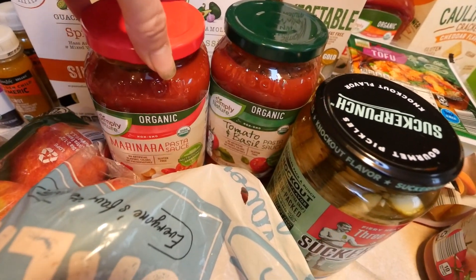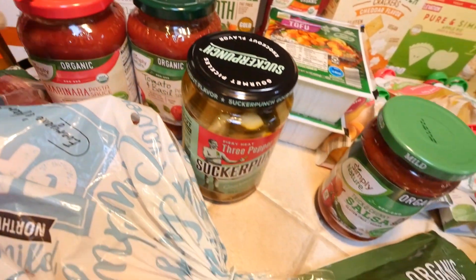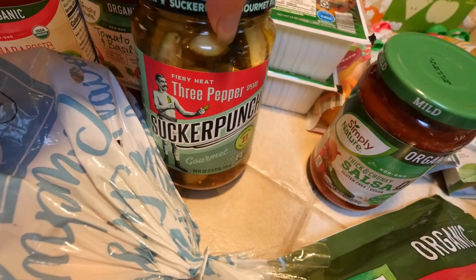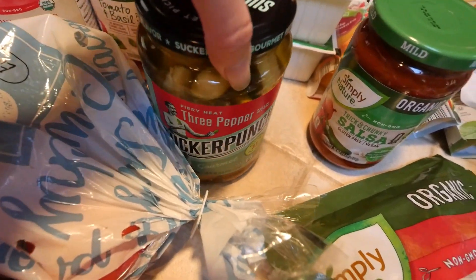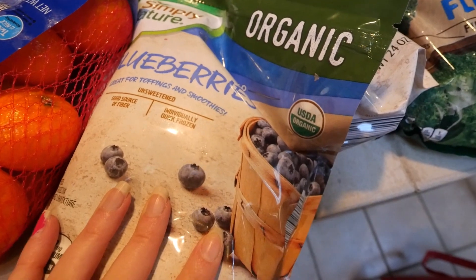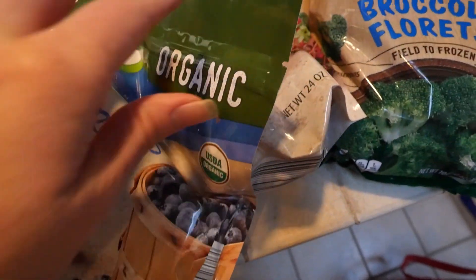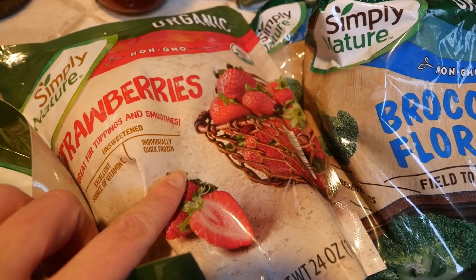A jar of organic marinara sauce, tomato and basil. These spicy pickles — they sounded really good. Organic frozen blueberries for smoothies and oats, and organic frozen strawberries, also for smoothies and oats.